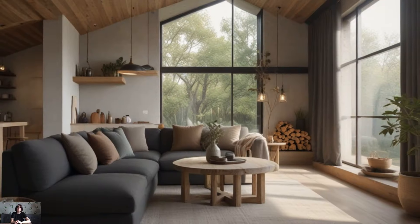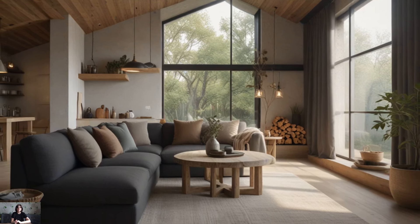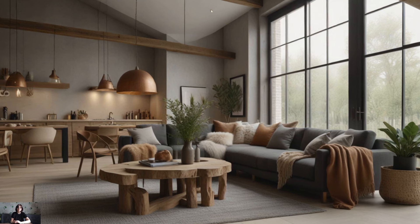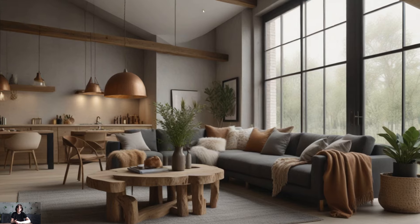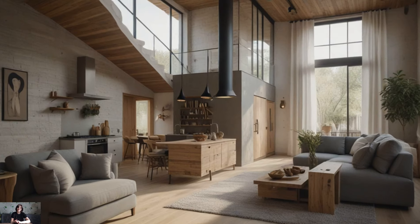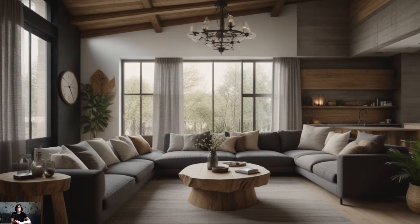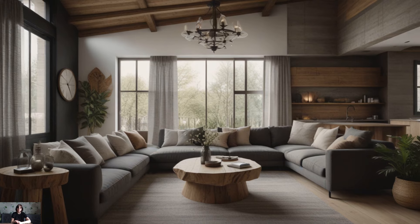In conclusion, modern farmhouse living offers a harmonious blend of comfort and style, combining the rustic charm of traditional farmhouses with contemporary design elements. By incorporating neutral color palettes, reclaimed wood accents, open floor plans, and cozy living spaces, you can create a modern farmhouse interior that feels inviting, warm, and uniquely yours. Whether you're renovating an existing home or building from scratch, these interior design ideas will help you achieve the modern farmhouse of your dreams.